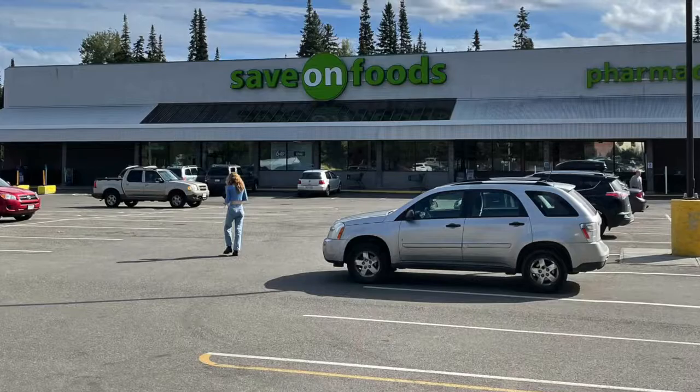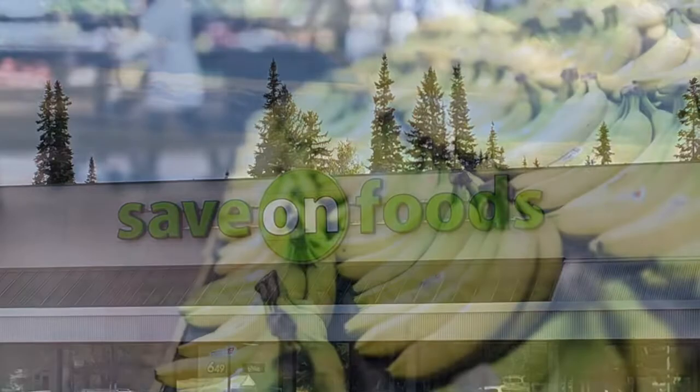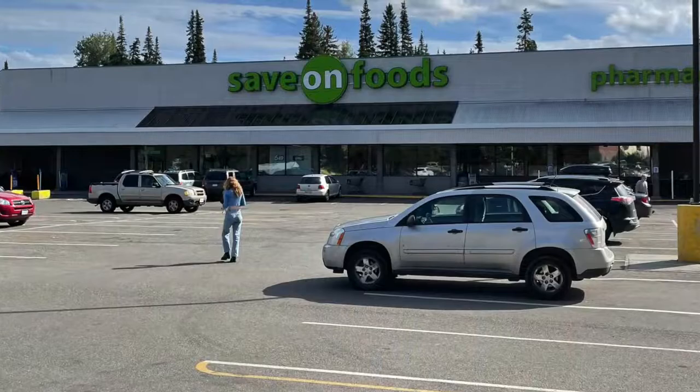Let's have a good look at the amenities available to you if you live in The Hart. Savon Foods is a well-known grocery store in British Columbia. This one looks to be a good size and would carry all the groceries you would need. This store also offers home delivery and has a pharmacy.